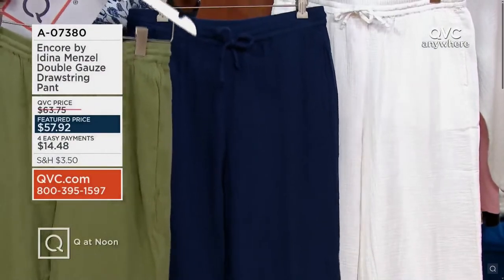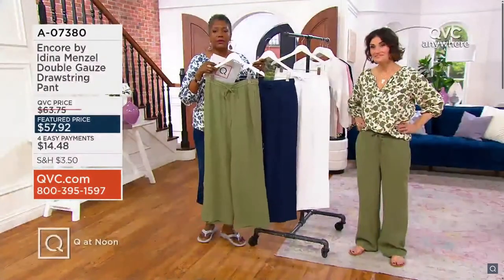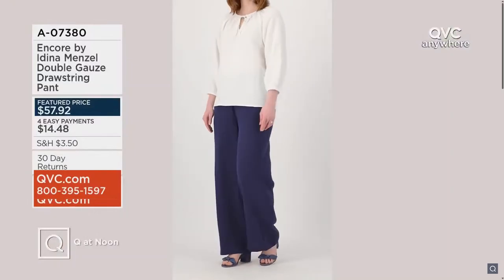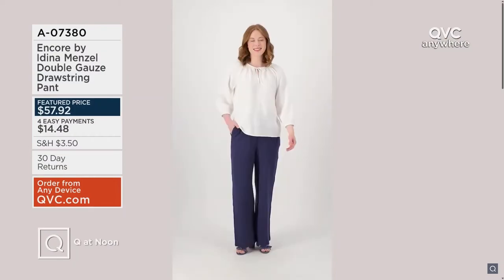We started the day with 2,300 pairs — only 600 pairs remain in petite and regular, and that's it! Adina, thank you so much. Bye everybody — safe travels to you and happy birthday if I don't see you!